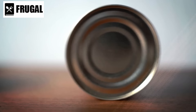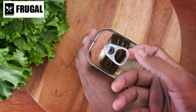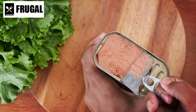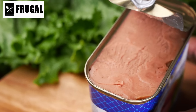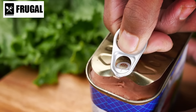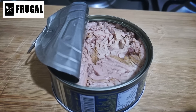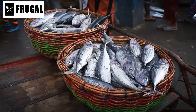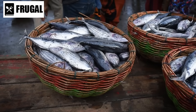Canned tuna is a convenient and quick meal option. Its versatility allows for various culinary creations, from salads and sandwiches to pasta dishes. Its long shelf life makes it a reliable pantry staple, ready to be used whenever you need a nutritious and speedy meal solution. When choosing canned tuna, opt for varieties packed in water for a lower calorie option, or in olive oil for added richness and flavor. Some may also prefer sustainably sourced tuna, considering the environmental impact of fishing practices.